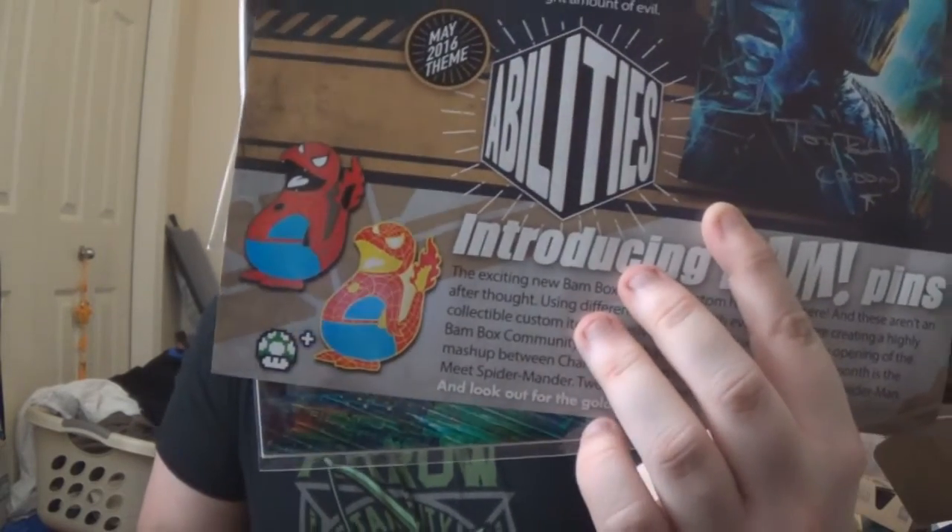This is why I like the BAM box — because you get stuff like this which is just so cool. And you get two art prints this time; usually they only have one. The actual theme for the month is abilities. So that would make sense why the ring would be in here, because you can turn invisible and become immortal. I got the gold variant — very cool. The Wolverine print is numbered 73 of 1,999. I love that.